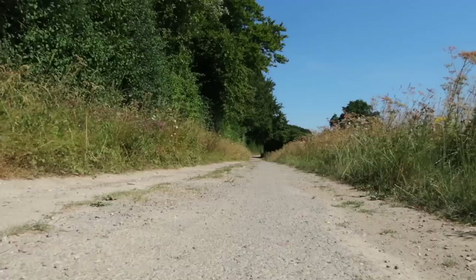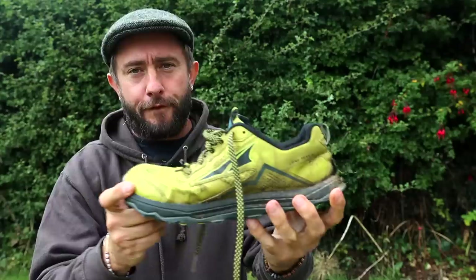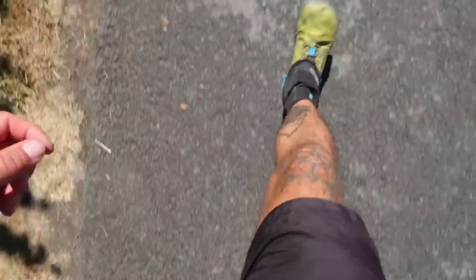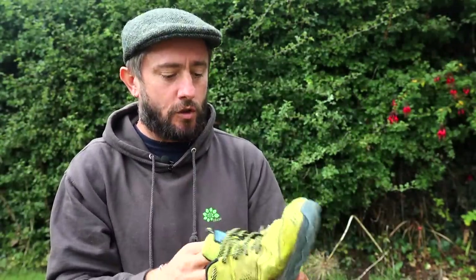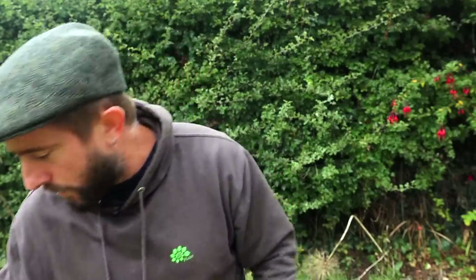Shoes of choice — just keep it lightweight, breathable. These are the Altra Ultra Lone Peak 5s. They've got a really wide toe box to give your foot room to swell, which it does do, and they'll dry out pretty quick if you get them wet. That's the idea anyway.